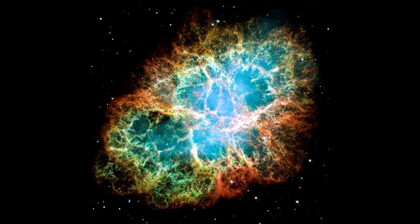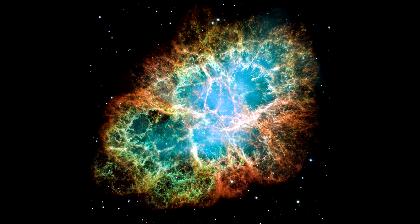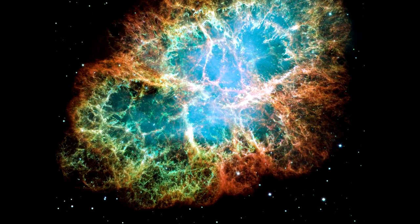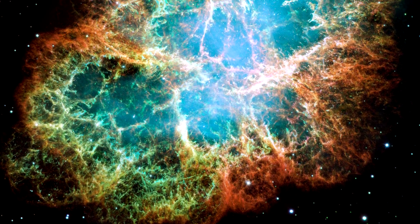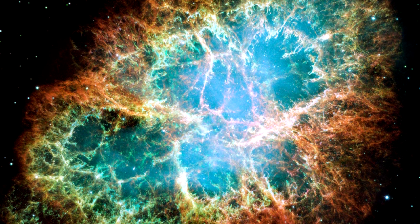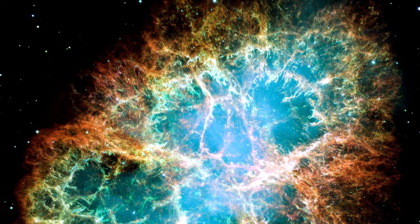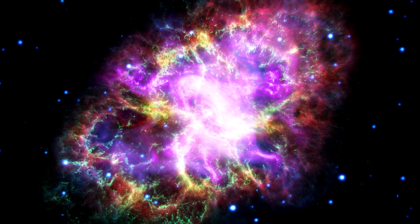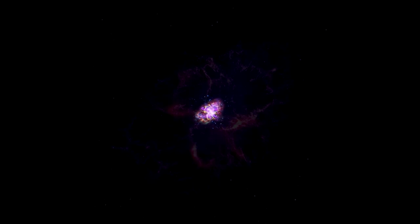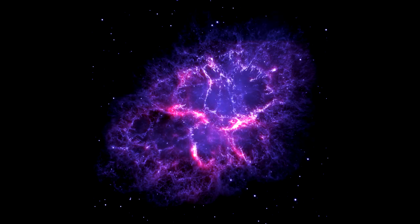Today, however, you really need a telescope to see it clearly. The image here was taken by the Hubble telescope just a few years ago. At the center of the nebula sits a neutron star, which caused the massive explosion as it died. The explosion was so large that even today, a thousand years later, the explosion is still expanding at a rate of 1500 kilometers per second.